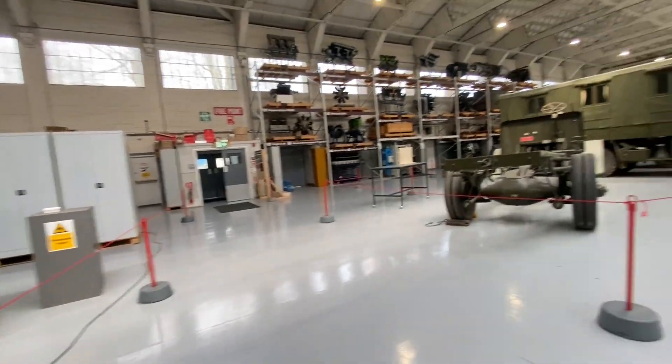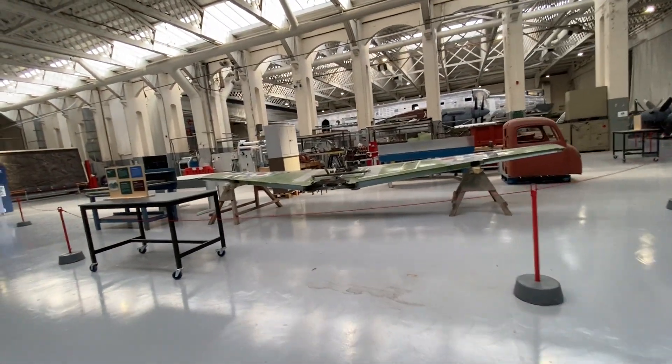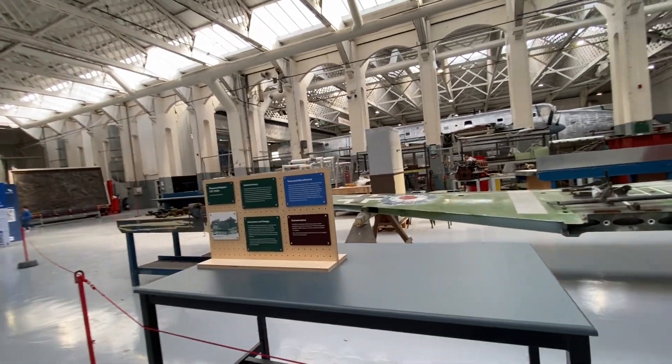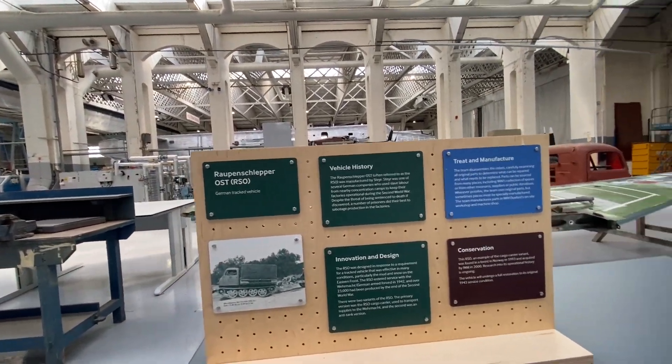I'd love to work here — it's just a bit far for me to drive as a commute. And there's a real Raupenschlepper!